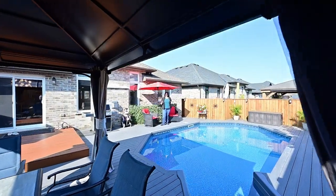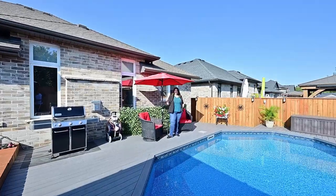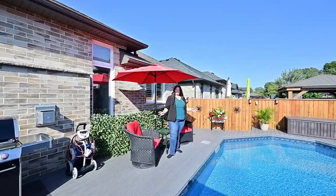Outside you get a deck and a fence like most backyards, but wait till you see this — you get a pool, a Trex deck, a spot for lunch and a spot for dinner. It's all here.